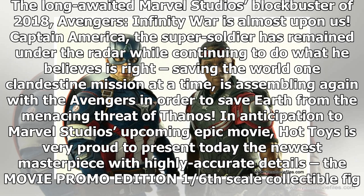In anticipation of Marvel Studios' upcoming epic movie, Hot Toys is very proud to present the newest masterpiece with highly accurate details: the movie promo edition 1/6 scale collectible figure of Captain America Steve Rogers in his latest appearance, equipped with Wakandan shields from Avengers: Infinity War. With exquisite craftsmanship, the figure is meticulously crafted based on the appearance of Chris Evans as Captain America, Steve Rogers, with incredible likeness.